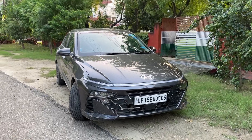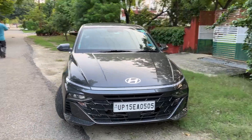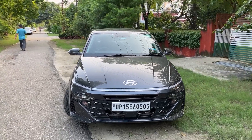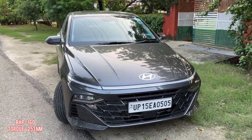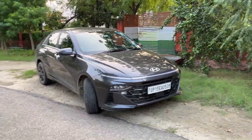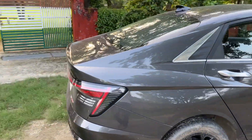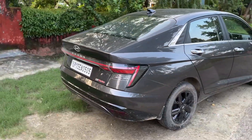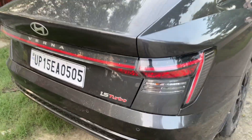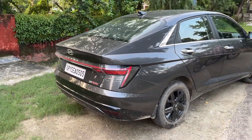Hi guys, welcome to a new video. Today we are going to shoot a review of the 2023 Hyundai Verna. This is the turbo variant with the 1.5 Turbo GDI motor — there is gasoline direct injection in this motor. The engine is a little dirty and I am sorry for that.